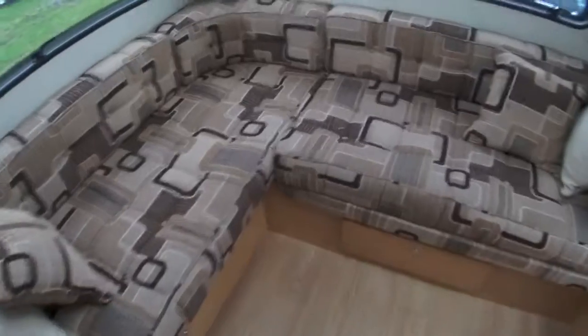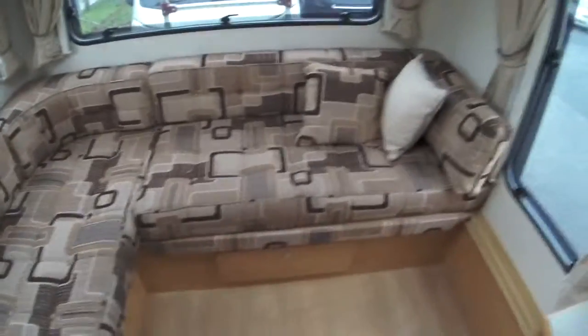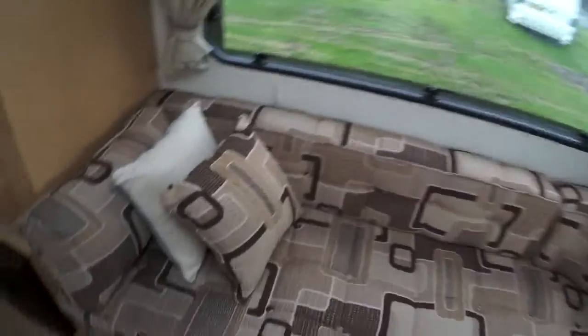Going across the van towards the rear, the bed is very simple to pull out — it pulls out like so and then the cushions fit in place. You can again get two large adults going across the van very simply, and there's even a little bit of seating space here. The upholstery at the rear is a very nice modern finish in very good condition.